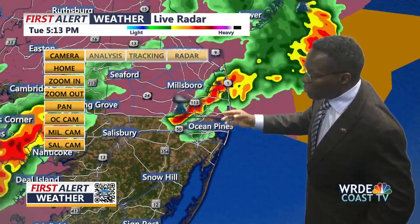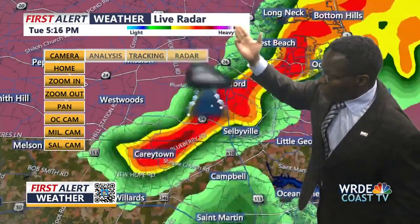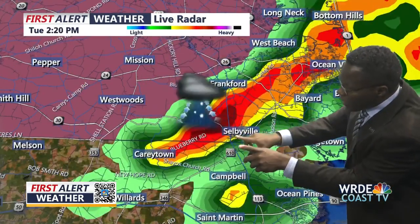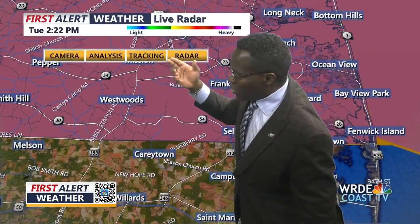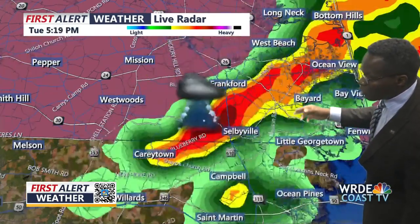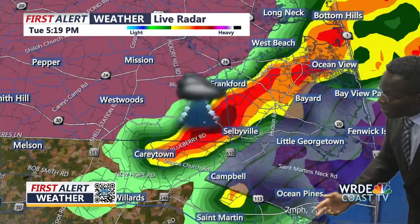Near Highway 113, we're getting in a little bit deeper here — it's near Selbyville right now, along Blueberry Road, coming towards Selbyville along Highway 54. From the way it's looking, we're going to need to track this for you to show you where this entire squall line is beginning to push through. This is the front edge of it right here.